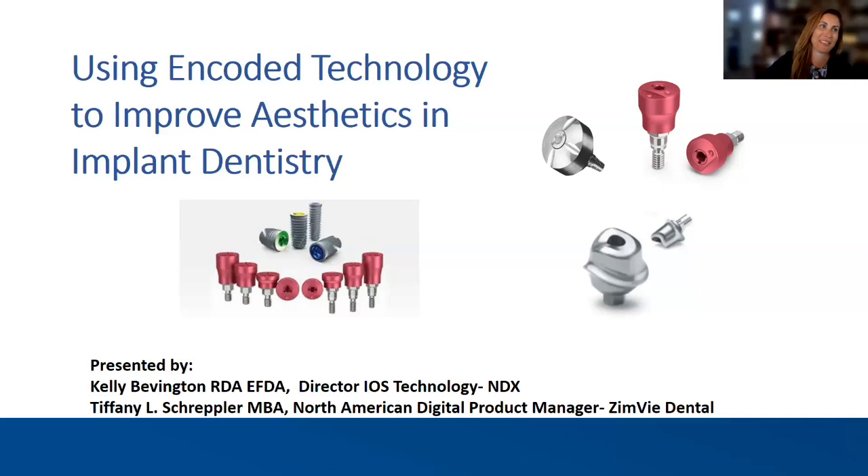Thank you so much for the amazing introduction, Jessica. We are going to go through some really valuable information today. I think everyone will walk away with a tidbit or a pearl they can utilize in their practice moving forward. Using encoded technology to improve aesthetics in implant dentistry — implant dentistry is one of those areas where people are either exceptionally comfortable or maybe just getting into it with some entry-level exposure, but it certainly is something not to be afraid of, and technology can support us throughout this journey.